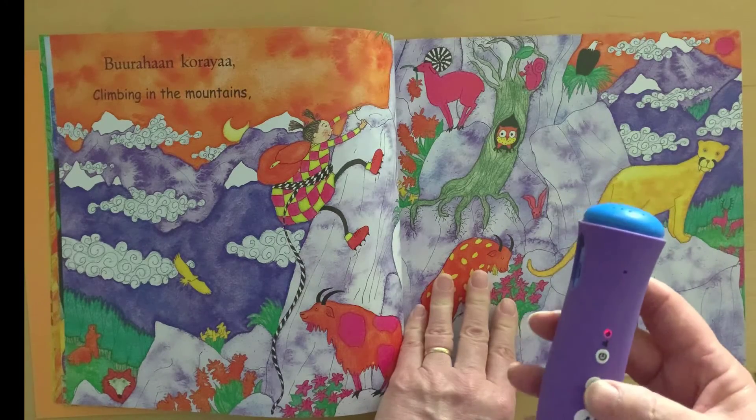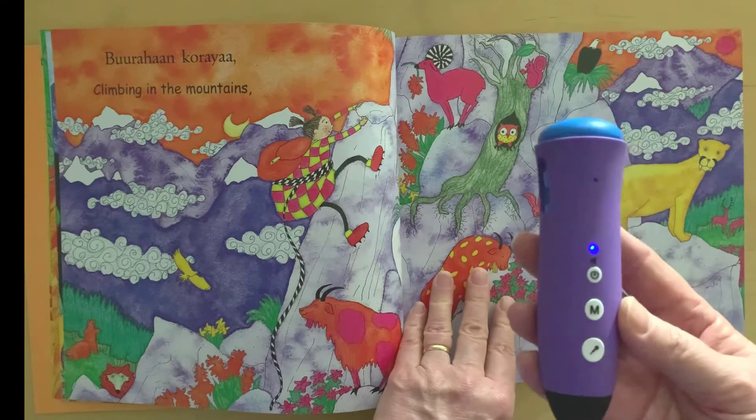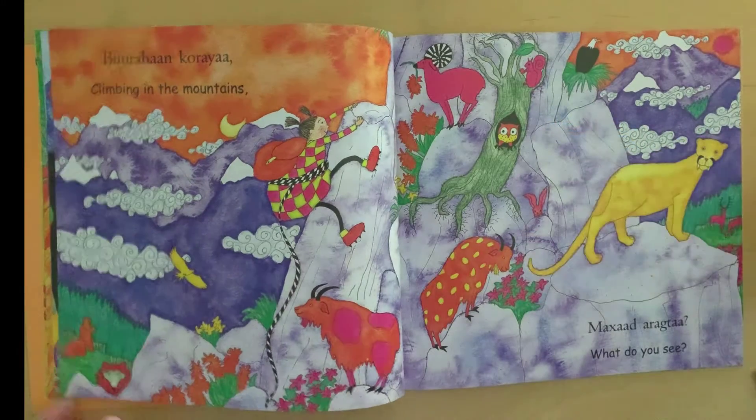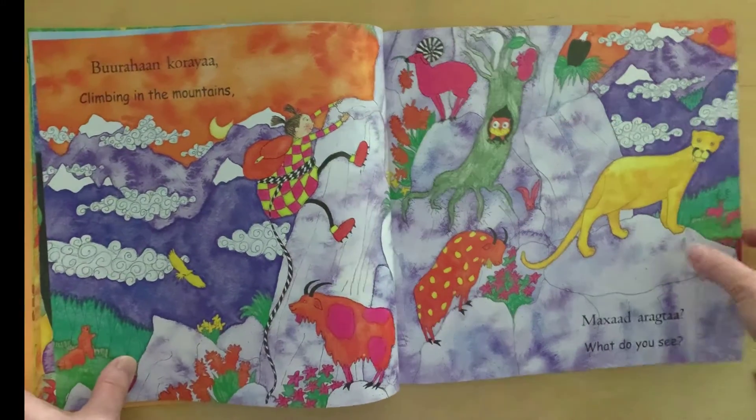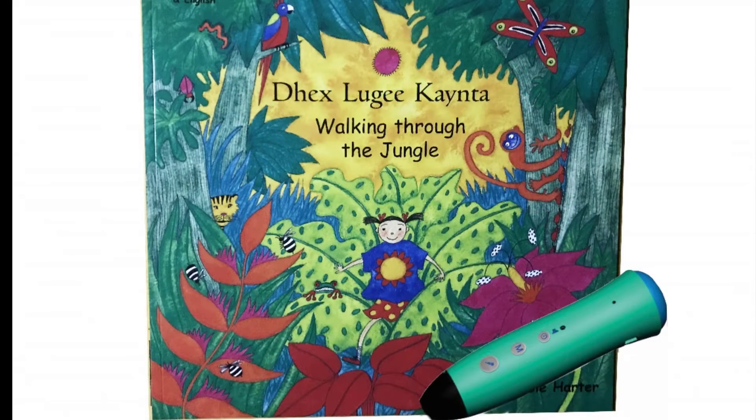So it's as simple as that. And if you want to go back to listen to the book, you actually switch the mode back to blue light mode. And you have it — Walking Through the Jungle by Debbie Harter.